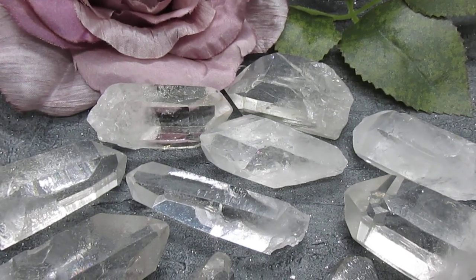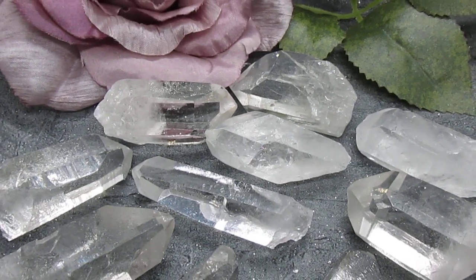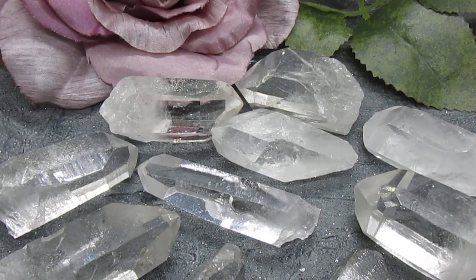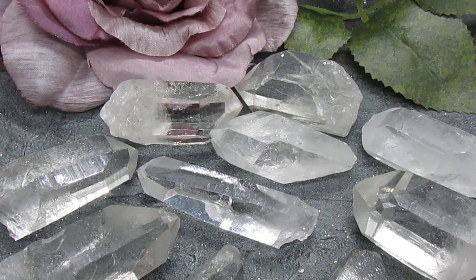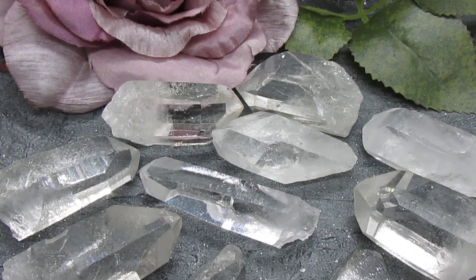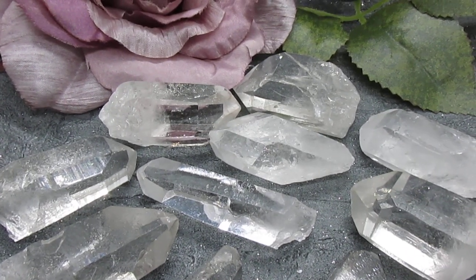Hi Crystal Cavern family, I hope you're all keeping well. I've just received some amazing starbrary quartz points and I thought I'd pop on here and do a quick video about these very special clear quartz points.